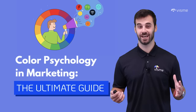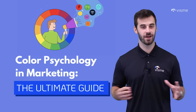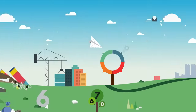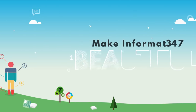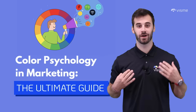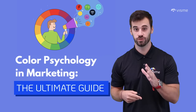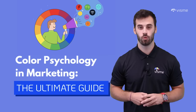Color psychology — this isn't kindergarten anymore. Prepare to see colors like you never have before. Hello world, I'm Mike Ploeger here with VisMe, the visual communication tool that enables you to create stunning visuals to wow your viewers.